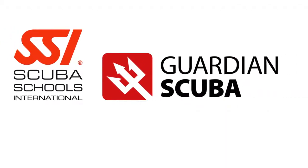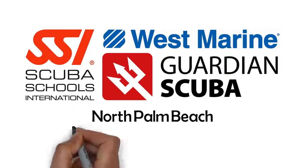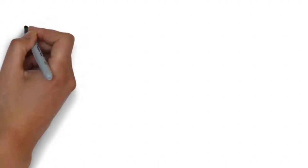Guardian Scuba is an SSI dive center who has partnered with West Marine's flagship stores in North Palm Beach and Fort Lauderdale, Florida to offer all levels of recreational scuba classes.